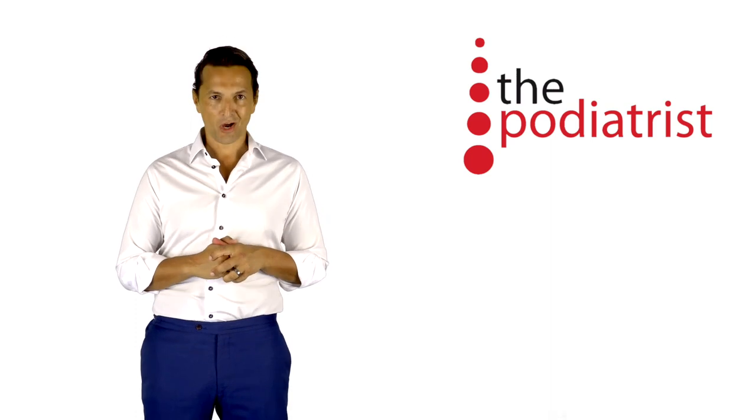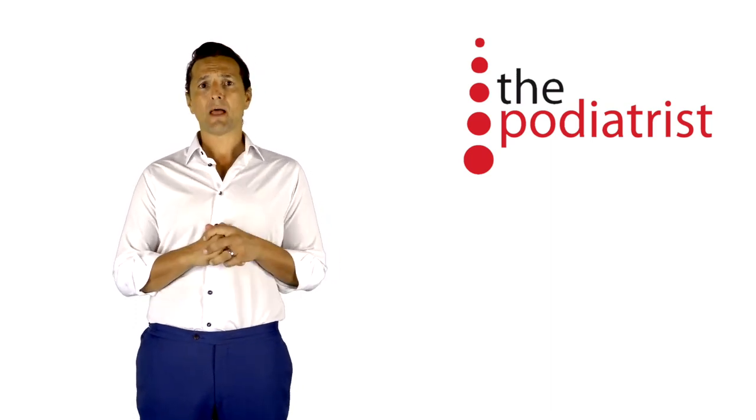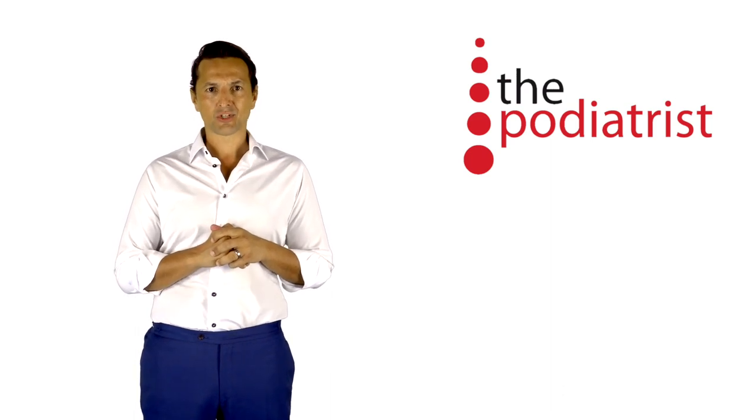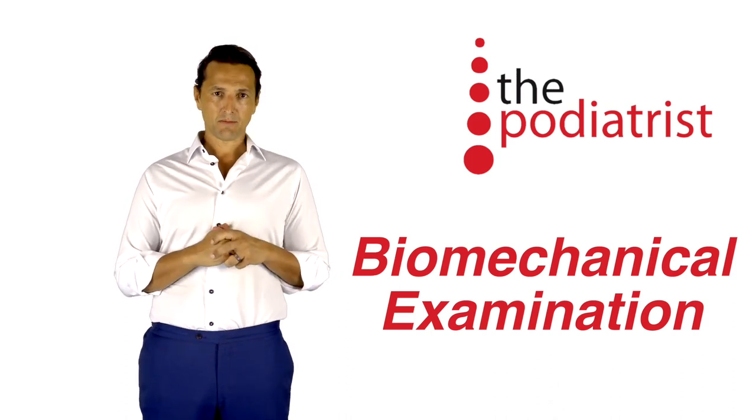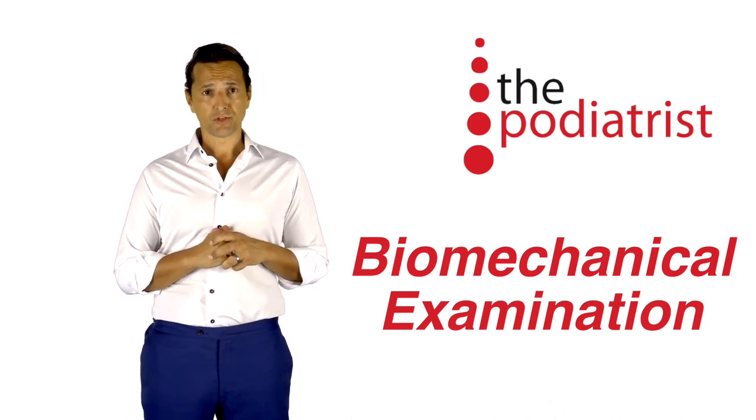Hi everyone, Chris from The Podiatrist. Just to quickly tell you about one of the world-class services we offer here at The Podiatrist — and that is a biomechanical examination. Sounds intense and fancy, but what is it and what's it for?